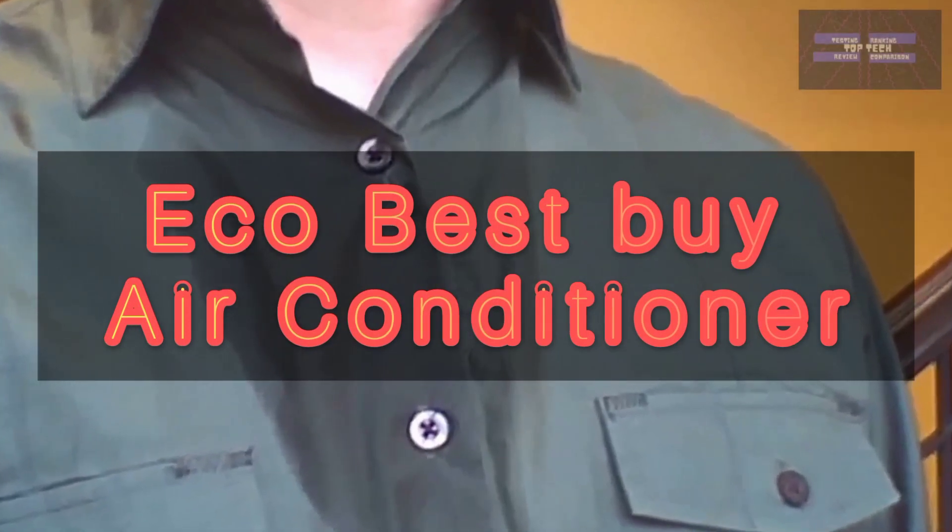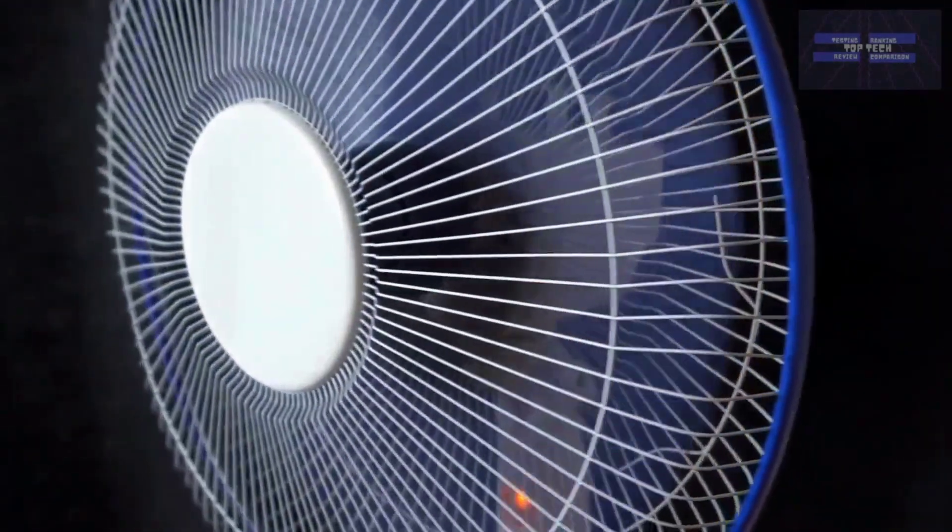Now let's proceed to the best air conditioners to buy — the Top 5.